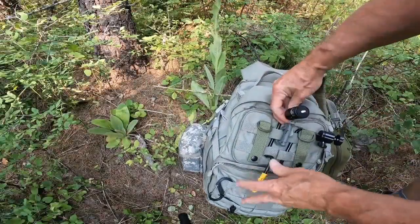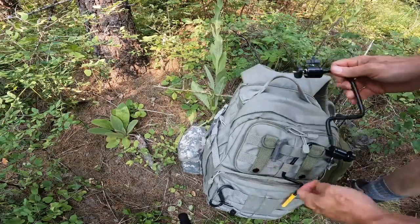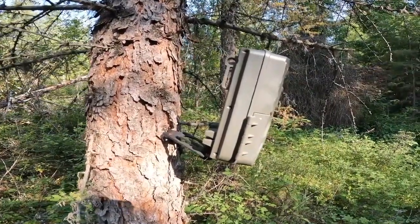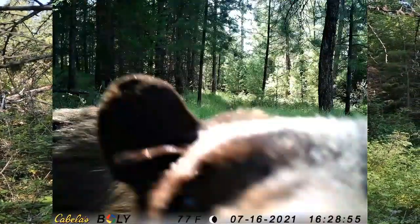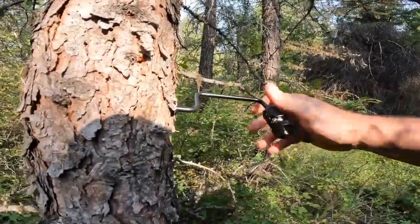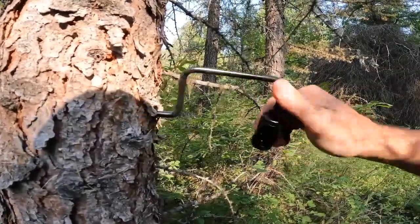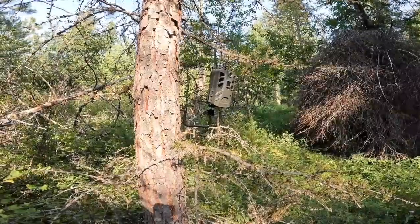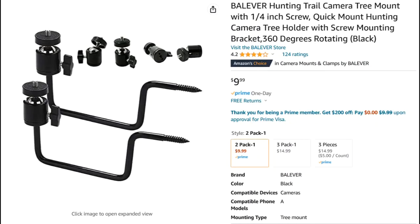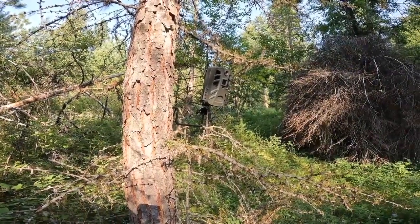I'm going to try out one of these new mounts on this camera. This is the mount I have been using — they're very good, almost bear proof, but they do lack some adjustability. First impression of the new stand: I really like it. We'll see if it holds up to weather and critters and everything else.